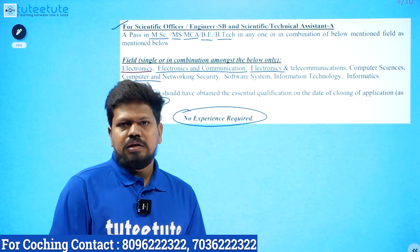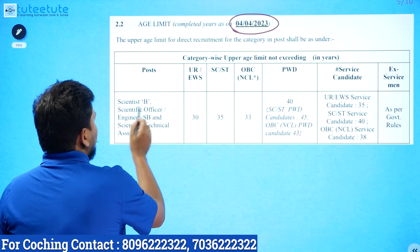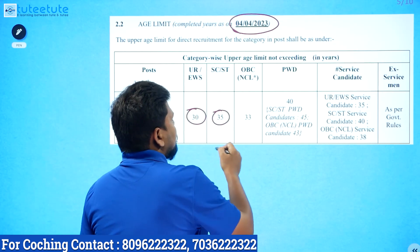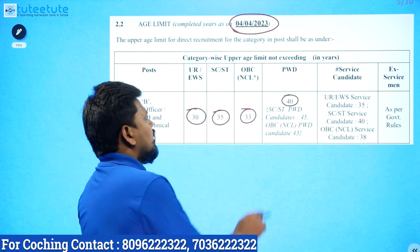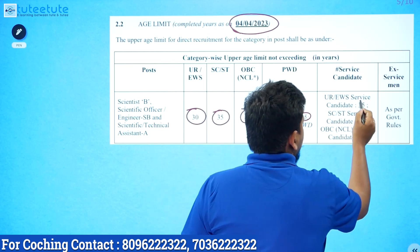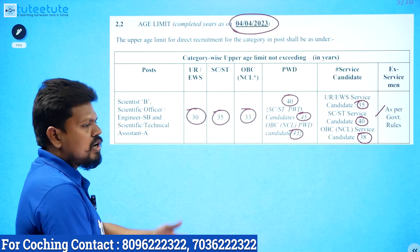No experience required. Age limit as on the specified date: for Scientific/Technical Assistant — Unreserved or EWS category 30 years, SC/ST category 35 years, OBC Non-Creamy Layer 33 years, PWD category 40 years, SC/ST PWD 45 years, OBC PWD 43 years. For in-service candidates: General 35 years, SC/ST 40 years, OBC Non-Creamy Layer 38 years, Ex-servicemen as per government rules.